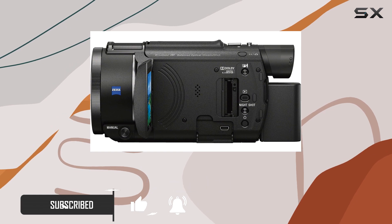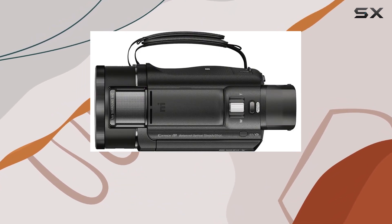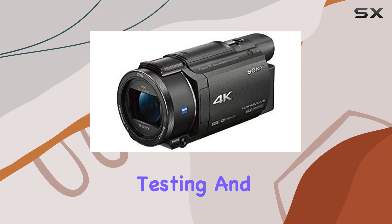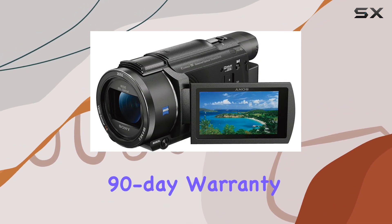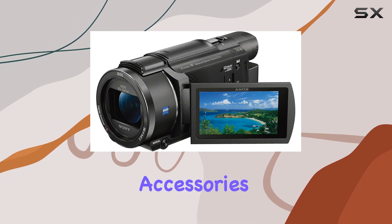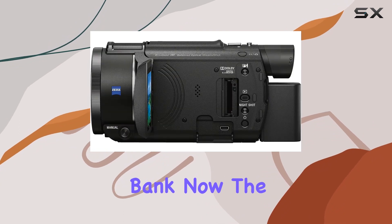First things first, let's talk about the refurbishing process. Amazon Renewed assures us that this camcorder has undergone rigorous testing and inspection to ensure it looks and works like new. With a minimum 90-day warranty and all relevant accessories included, it sounds like a promising start for those who want a reliable device without breaking the bank.